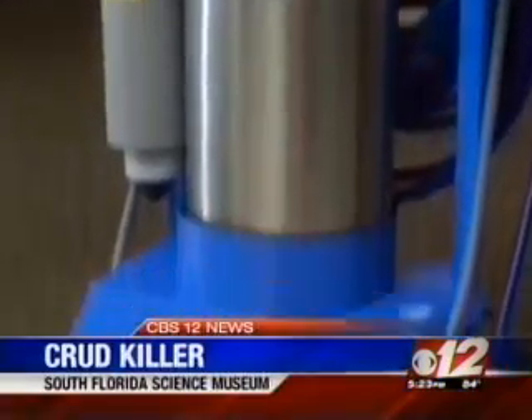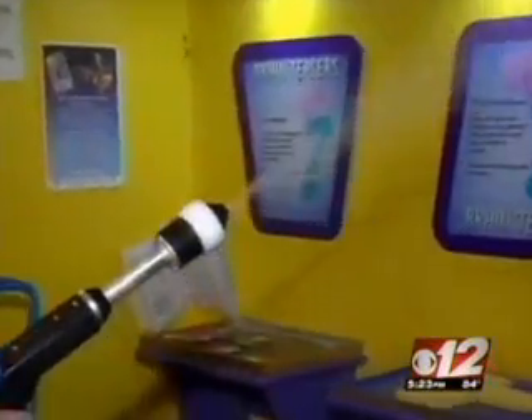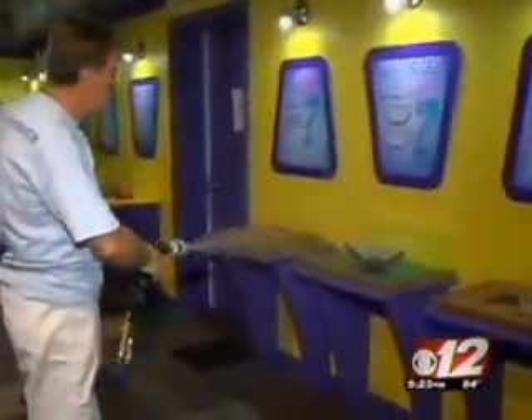It looks like a pressure cleaner. There's an air pump on the bottom and a canister for solution. But you're not looking at water shooting out of the nozzle — this is an electrostatic sprayer shooting a mixture of air and a special FDA-approved cleaning agent called Vital Oxide.